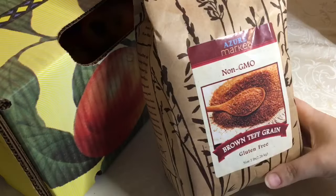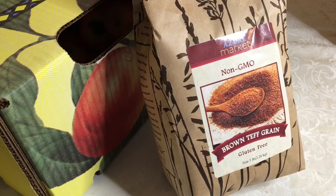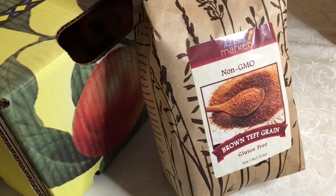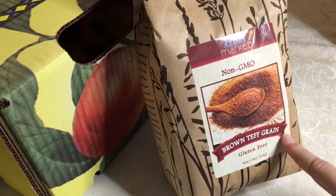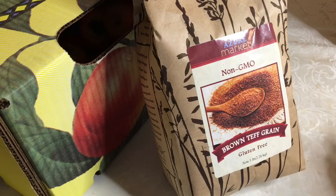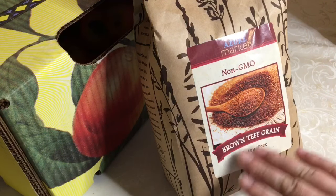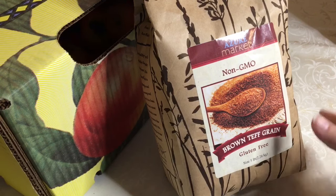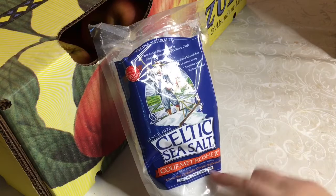This one I'm most excited about — a brand new grain I have never tried in my life. It is brown teff grain, another naturally gluten-free grain. This is most popular in Africa, specifically Ethiopian cooking — it's a big grain they're always using. I actually had a comment from someone on my channel saying they were most excited about Azure because you could get teff there, as it's not easy to find. I got a non-GMO brown teff grain, five pounds, and now I get to figure out what to do with it. If you're familiar with this grain, definitely comment below with any recipes!